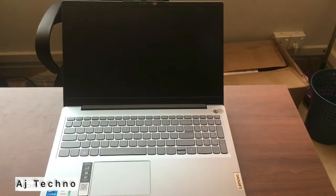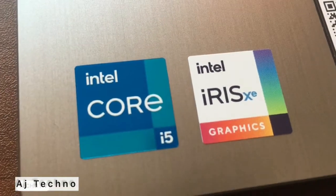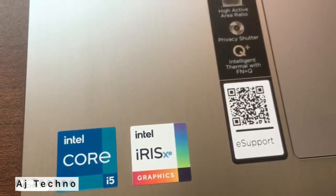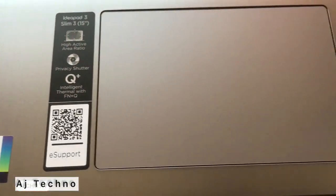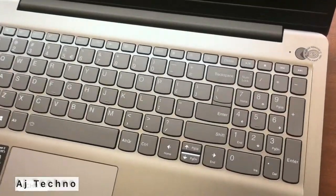Buttonless Mylar Surface Multi-Touch Touchpad, supports Precision Touchpad (PTP). WLAN: Wi-Fi 6, 802.11ax 2x2 Wi-Fi Plus. Bluetooth 5.1.